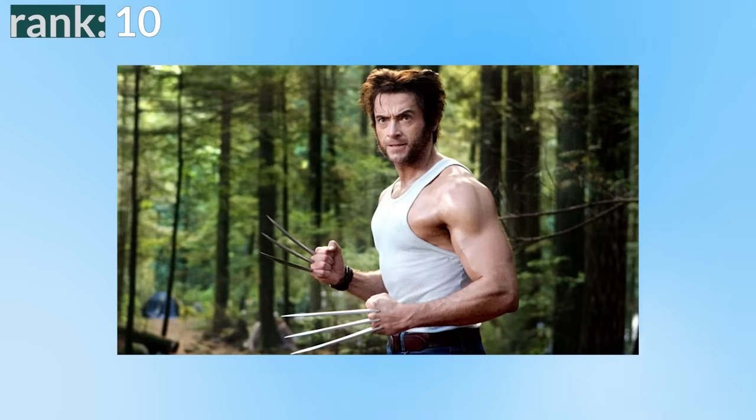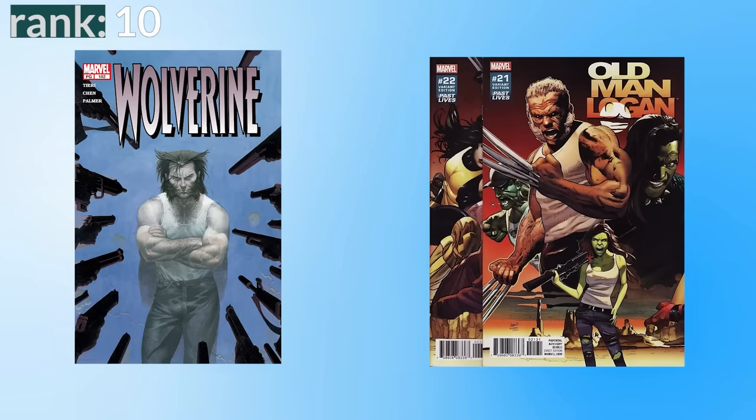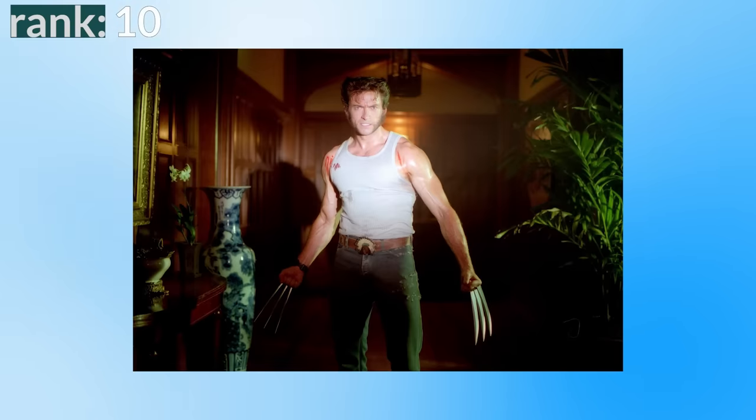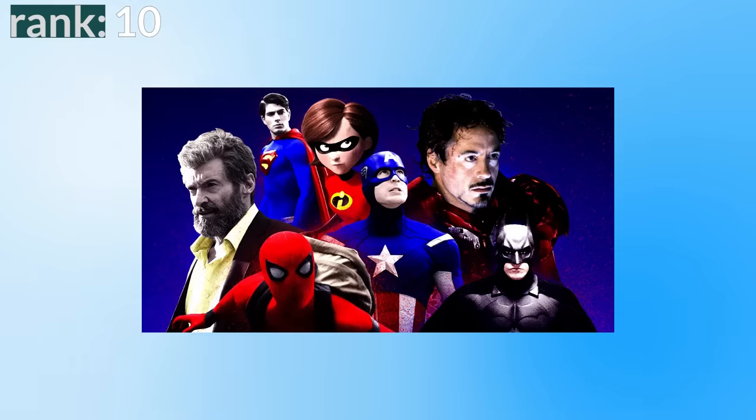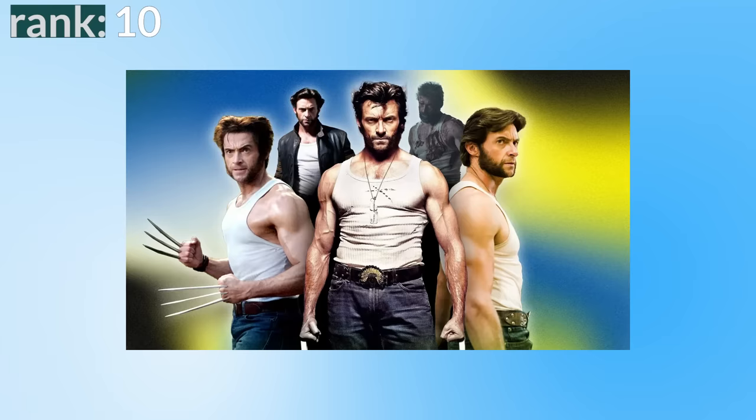Number 10: the white tank top. The white tank top is one of the most iconic looks for Hugh Jackman's Wolverine. It didn't really have a history in the comics before the film, but after the film this look made its way into the comics. It became iconic from a great scene in X2 and then kept sticking around through X3, Origins, The Wolverine, Logan, and even variants in Deadpool and Wolverine. When I go to a superhero film I want to see costumes and comic accurate looks, which is why this is low on my list — it's just not visually interesting. That said, it looks way more comfortable than the full black leather outfit, and no one wears a tank top better than Hugh Jackman.